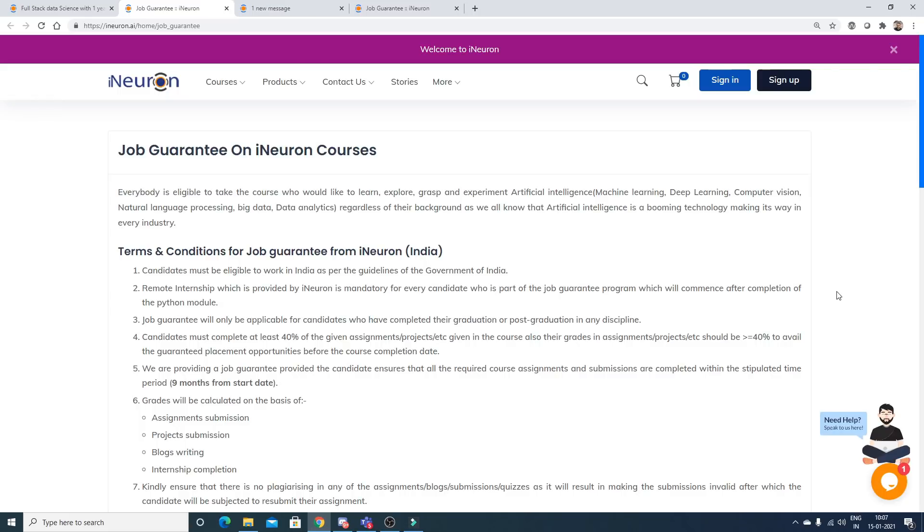Anybody can apply for this course as it is affordable and includes all analytics modules. It is especially beneficial for college students in their third or final year looking to transition into data science, since they'll have time for preparation and will benefit from the job guarantee and one-year internship. It is also helpful for experienced professionals and freshers looking for jobs.